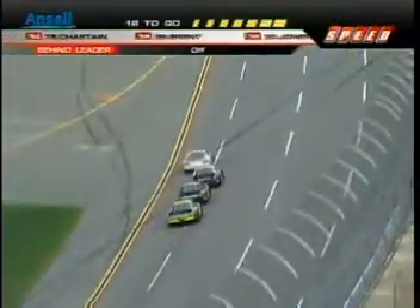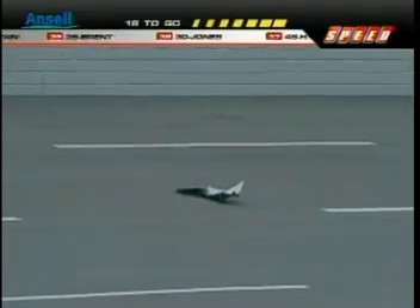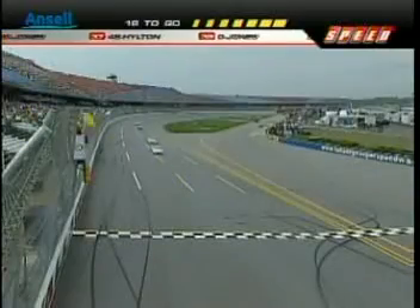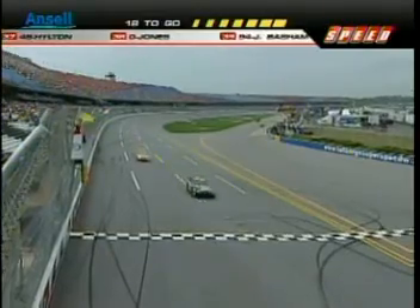We had a tire issue just now. We're going to have a problem there because that tire came off of one of these four cars. Actually, it's tape. The caution comes out — looks like a little bit of sheet metal and tape. So our fourth caution will come out now.